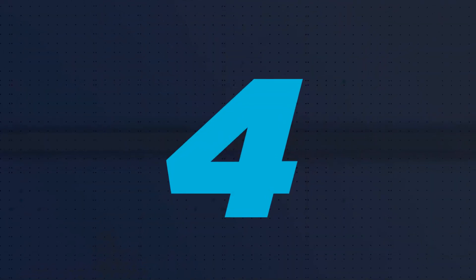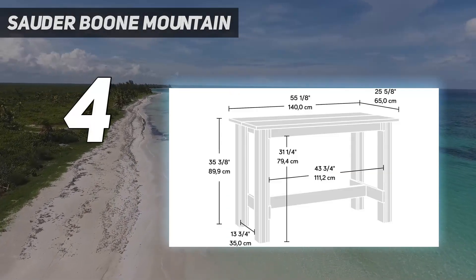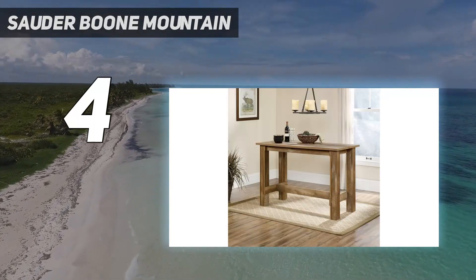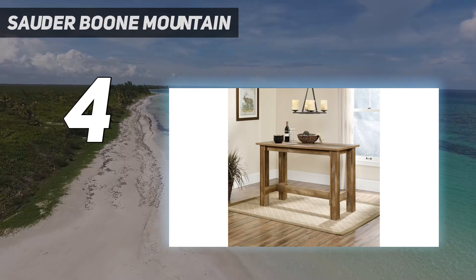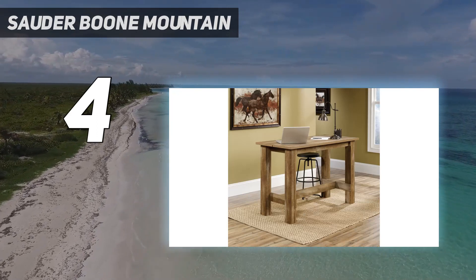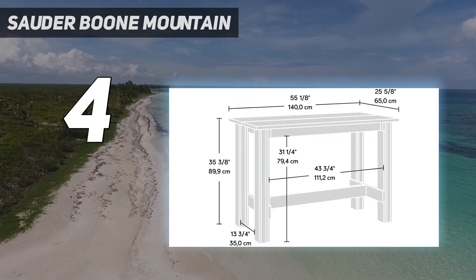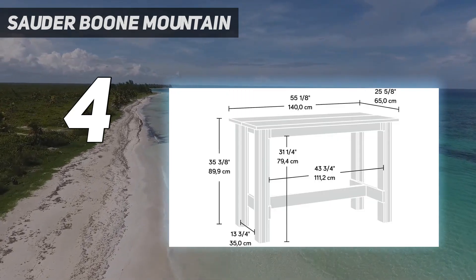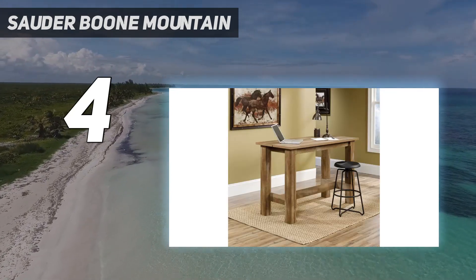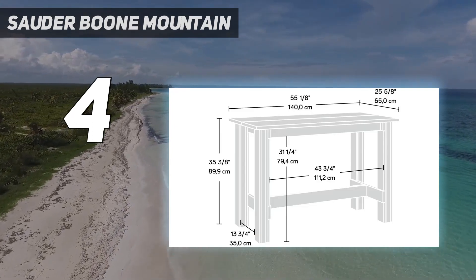Coming in at number 4: Soder Boone Mountain. 'I am obsessed with this table,' one reviewer writes. 'Seriously, I saw the same one on a furniture website for like $150 more. I wanted it so bad, but sometimes budgets are tight. But then I found this on Amazon and I was so happy. I get so many compliments from friends and family who visit. I have it as my main dining room table.' Though many others also use this as a dining table, about 10% say it doubles as an island thanks to the countertop height.